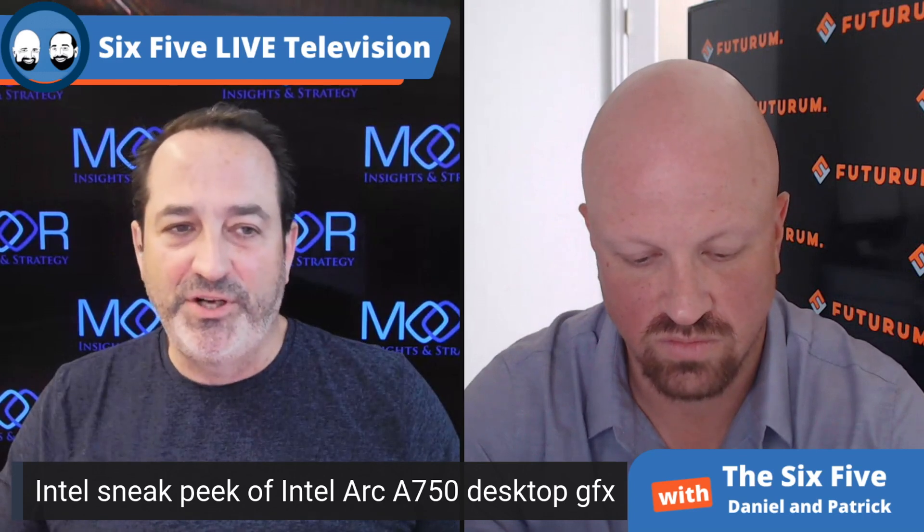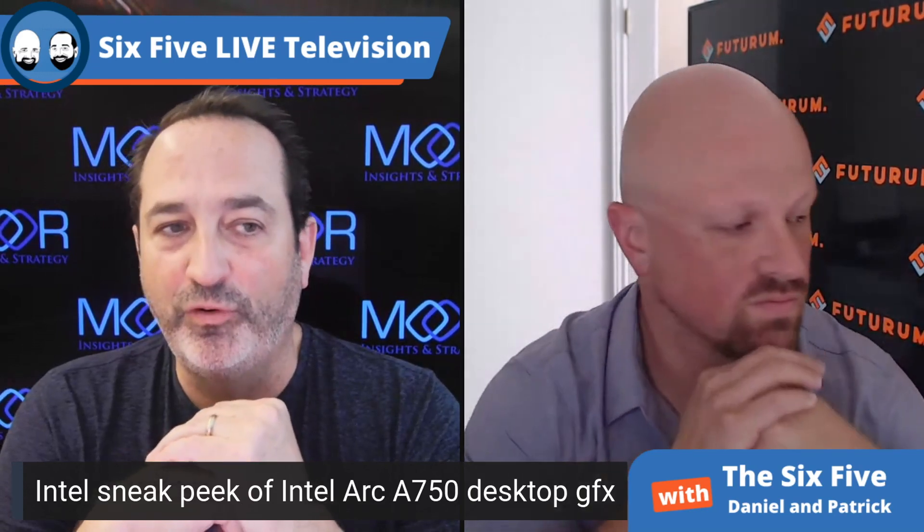Intel is very much a player in integrated. The latest JPR had Intel as the market share leader at 60% of the overall graphics market, including discrete and integrated. But in Q1 2021, Intel had a whopping 0% market share for discrete desktop and workstation graphics.